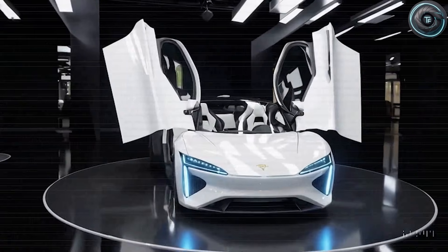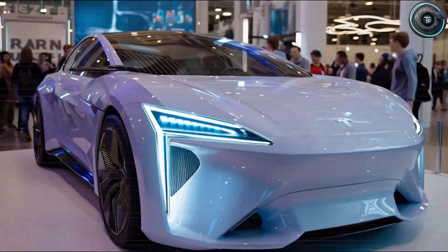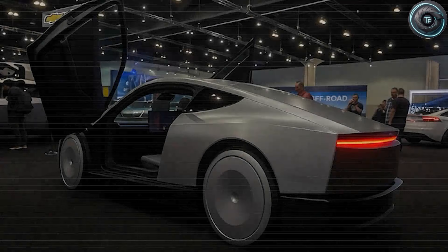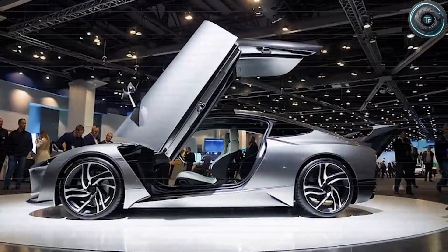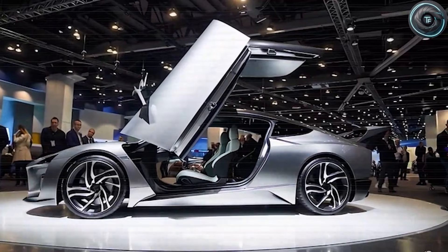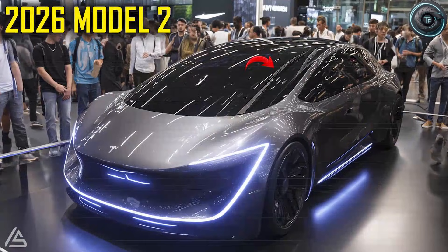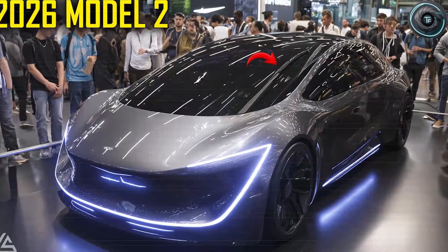No one expected it — not the automakers who thought they understood Tesla's playbook, not the analysts who believed the company was slowing down its innovation cycle, and certainly not the millions of drivers who assumed the next big Tesla breakthrough would be some futuristic experiment far outside their price range. Yet here we are, still months before the calendar flips to 2026, and the whispers around the Tesla Model 2 are already loud enough to rattle the entire electric vehicle industry.